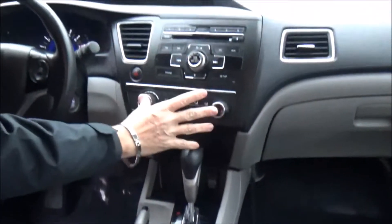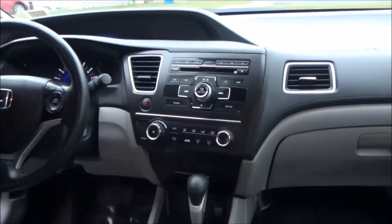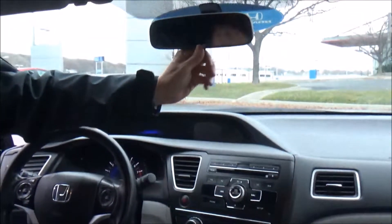Additional storage, heating and air conditioning controls, AM/FM/CD player, IMID display, and a backup camera display are all included, along with a day/night mirror.